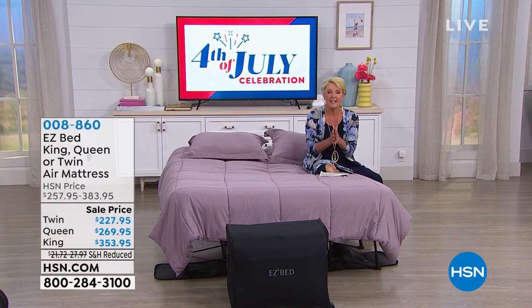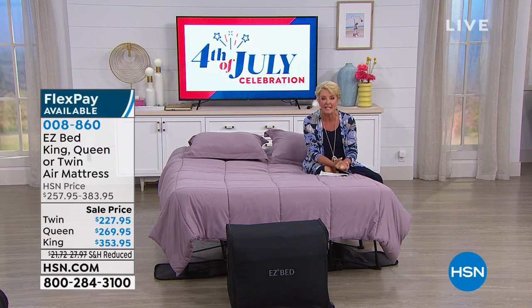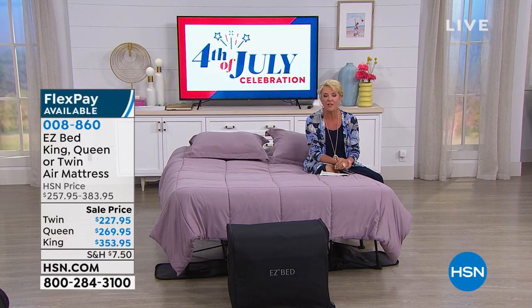It's HSN and we can do anything we want, daggone it. All right, so it's that time of year. Companies are coming. Maybe they're gonna spend a couple weeks with you, a weekend. Maybe you need a separate bed for the guest.